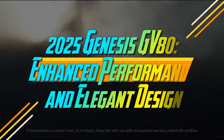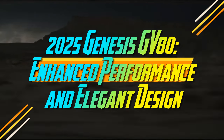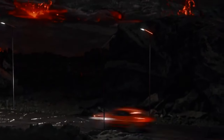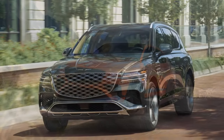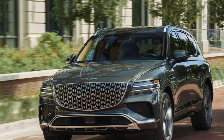It's no accident that Genesis' wing logo closely resembles the badge on a Bentley. This similarity underscores the ambitious mission of the upstart Korean luxury brand to join the elite ranks of prestigious automakers that have built their reputations over the past century. Although Genesis hasn't yet achieved household name status, brand awareness and sales have significantly risen since 2020.